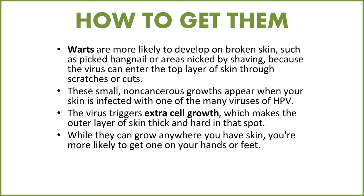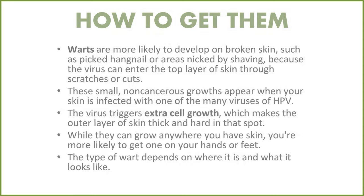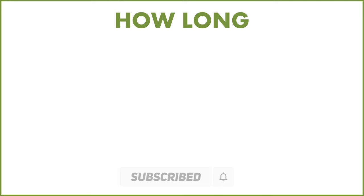While they can grow anywhere you have skin, you're more likely to get one on your hands or feet, sometimes on the knee, sometimes on the elbow. The type of wart depends on where it is and what it looks like. There are many types of warts that look different, and some spread while others may not — there are plantar warts, filiform warts, flat warts, and also genital warts.